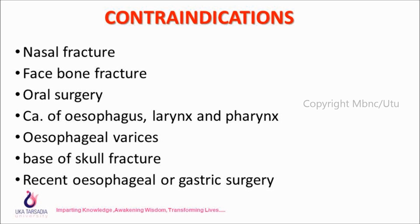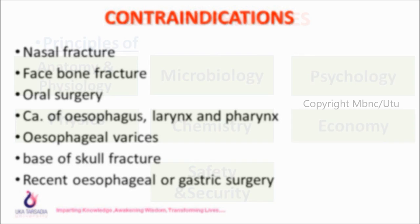Contraindications include: nasal fracture, face bone fracture, oral surgery, cancer of the esophagus, larynx and pharynx, esophageal varices, base of skull fracture, and recent esophageal or gastric surgery.